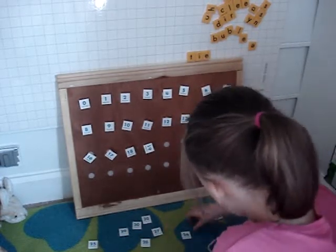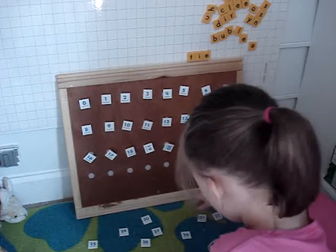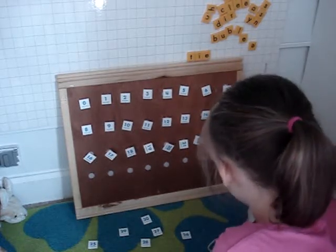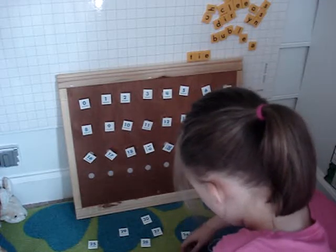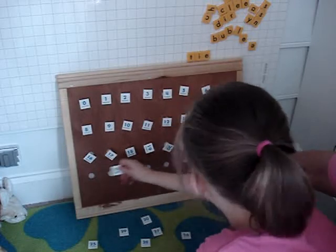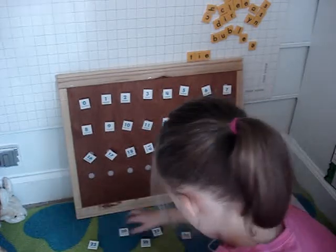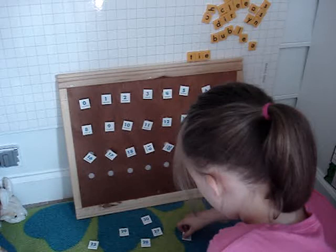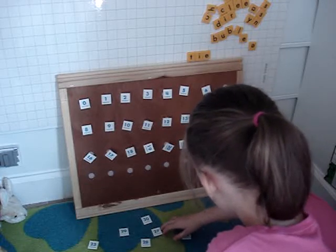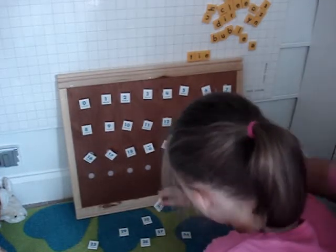What's after nineteen? Twenty. Good job. You're almost done. What comes after twenty? Twenty-one. Good job. Twenty-two. What comes after twenty-two? Yes. Twenty-three. Right here, honey. Twenty-three. What comes after twenty-three? What comes after twenty-three? Let me fix and look. Twenty, twenty-one, twenty-two, twenty-three, twenty-four.